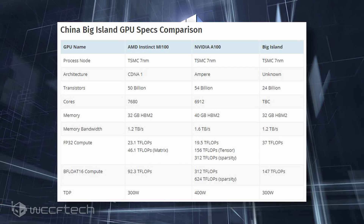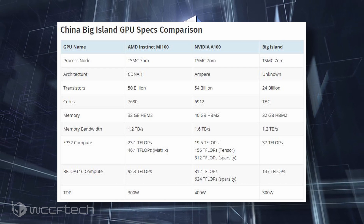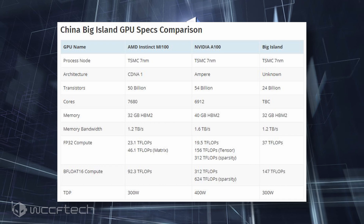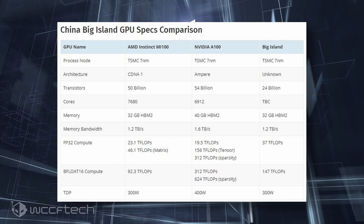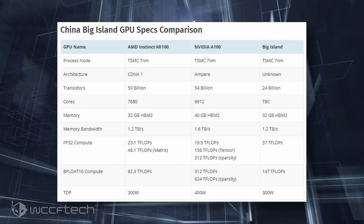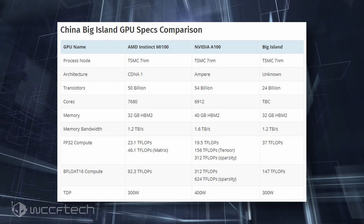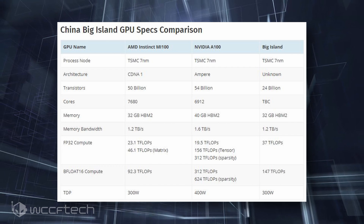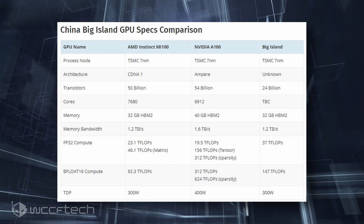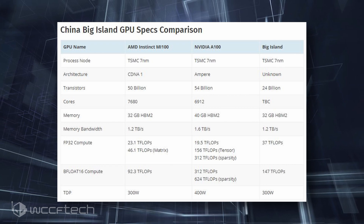The Nvidia A100 GPU, on the other hand, has a peak FP32 rate of 19.5 TFLOPS, with Tensor Cores pushing it to 156 TFLOPS and 312 TFLOPS with sparsity. The peak BFLOAT16 rate of the Nvidia A100 GPU is rated at 312 TFLOPS and 624 TFLOPS with sparsity.